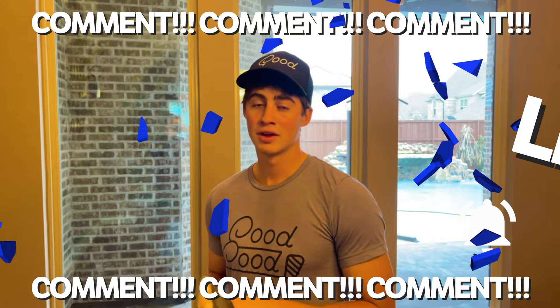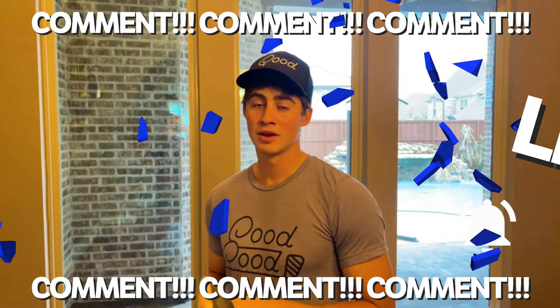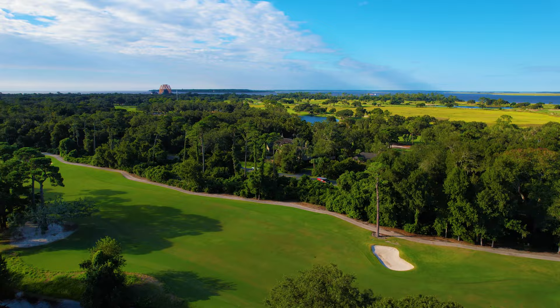The rules to enter this giveaway are quite simple. All you got to do is follow Mizuno on Instagram — I will link their Instagram at the top of the description — hit the subscribe button on my channel, leave a like and comment down below for a chance to win these wedges. These wedges literally just came out on the market, so you will be one of the very first people to put these in your bag.